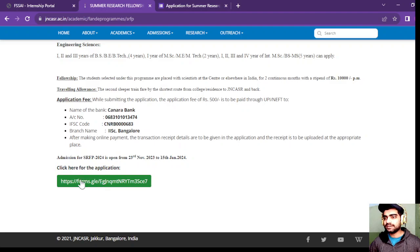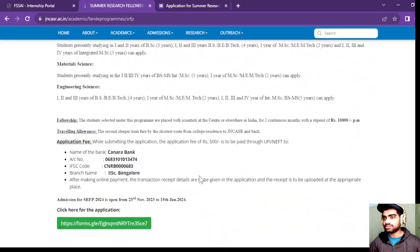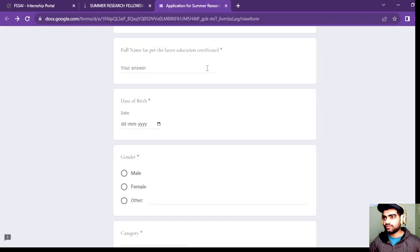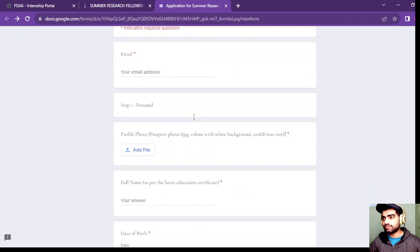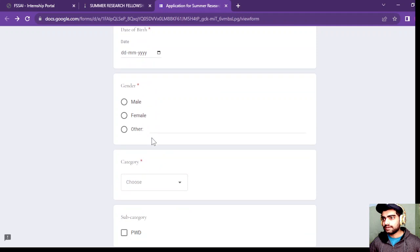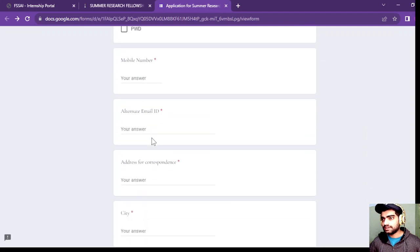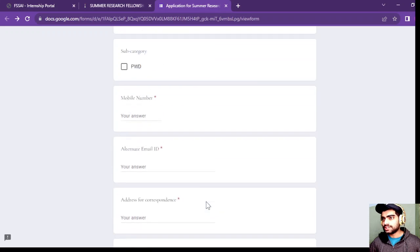For application, there is a link which I will provide in the description box. Once you click on the link, you will be redirected to this page, which is a Google form. You have to fill in details such as your name, profile photo, gender, and other basic details to proceed with the form.